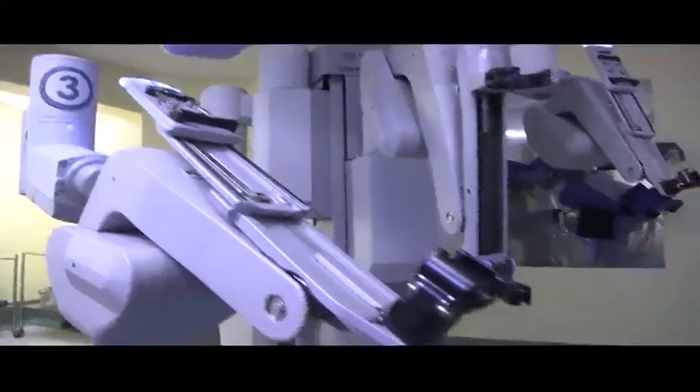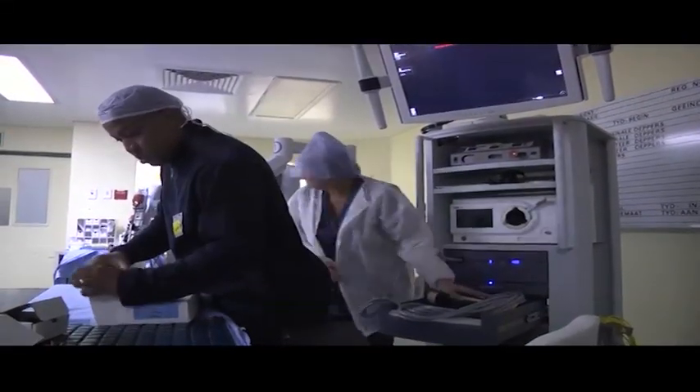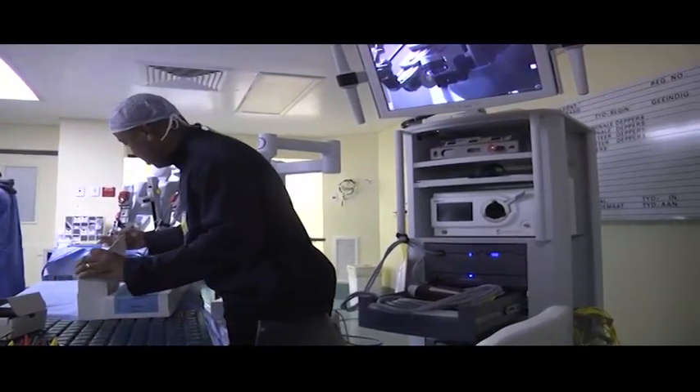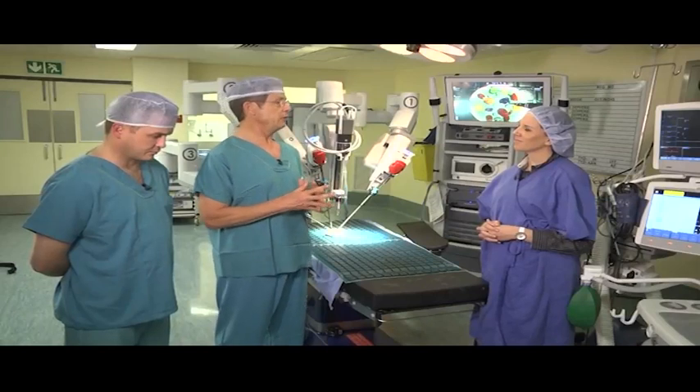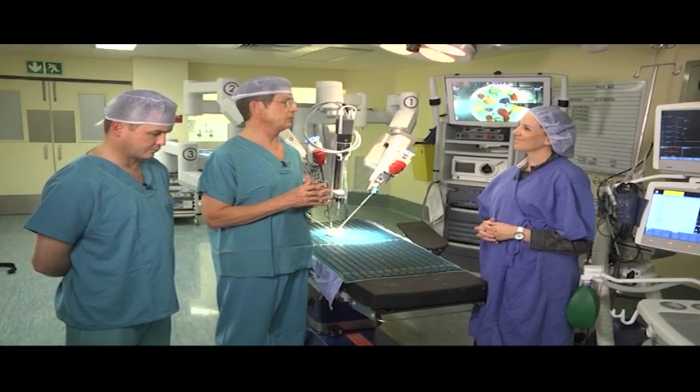A single-discipline hospital is kind of the future for specialized care. The basis was wanting to establish something where we can work according to our own rules and put in the instruments we think are right — we don't have to go through a board or ask somebody who just looks at the bottom line. Through turnover we can really offer a service that's difficult to compete with.